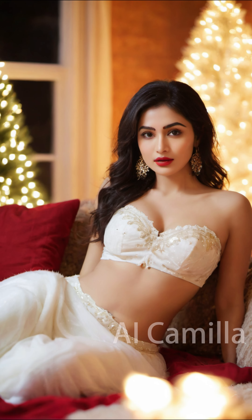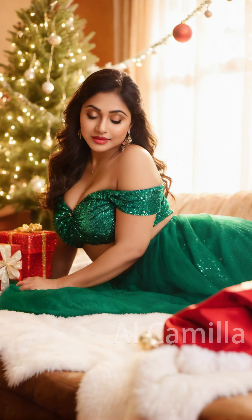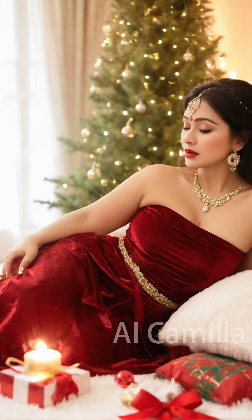The large and comfortable sofa has some cushions decorated with Christmas patterns and is paired with a soft blanket. Models can sit on the sofa or wrap themselves in a blanket to create a feeling of warmth and comfort.